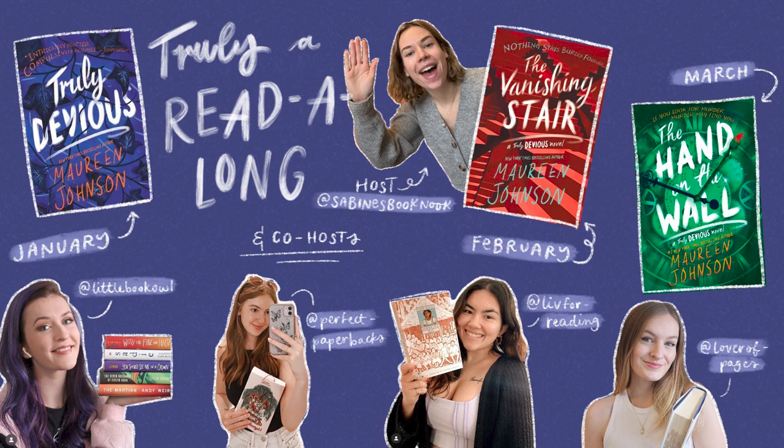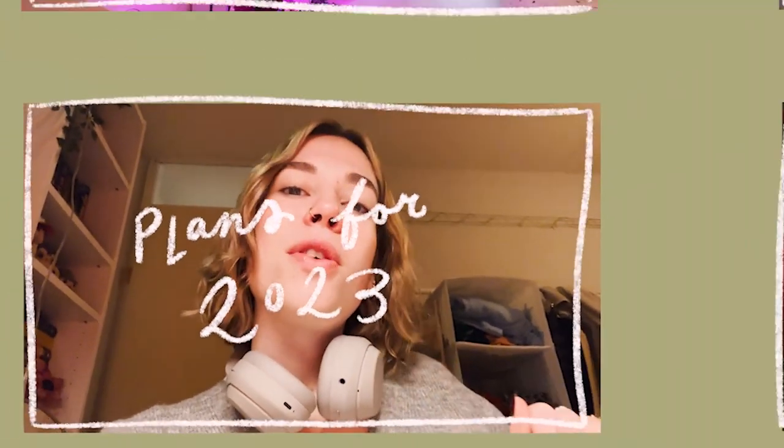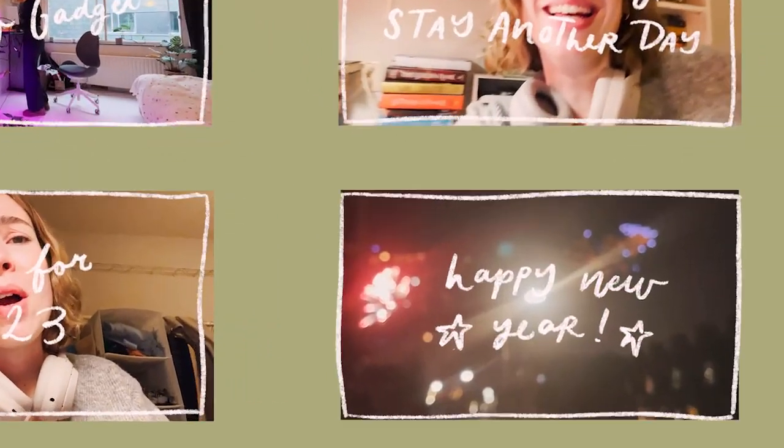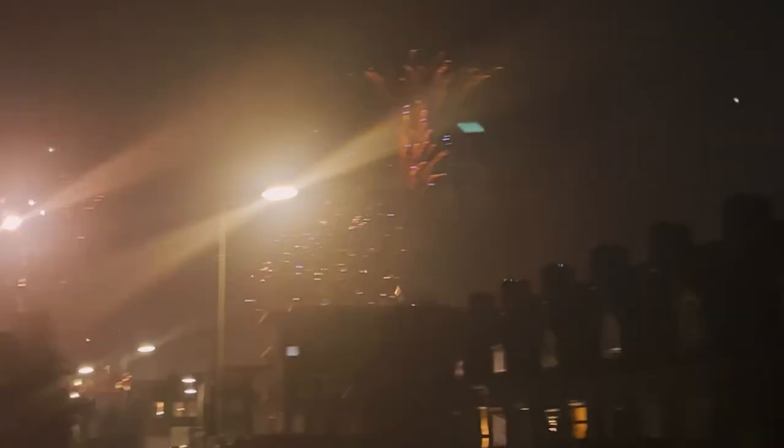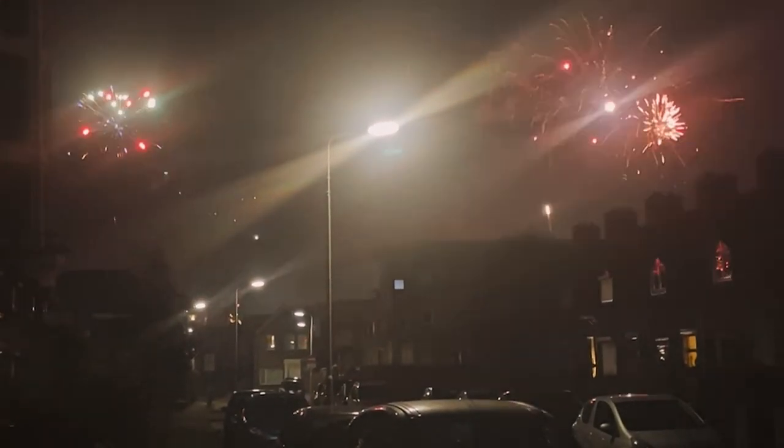I'm hosting a read-along for the Truly Devious trilogy — a YA murder mystery trilogy by Maureen Johnson — together with a couple of other YouTubers, which I'm so excited about. It's been so long since I've hosted any kind of read-along with live shows and discussions. In January we will be reading Truly Devious, in February The Vanishing Stair, and in March The Hand on the Wall. Please join us — I think it will be so much fun to discuss the books together. I really hope all of you will have an amazing 2023. May all of your dreams and wishes come true, and if not, know that there will always be a next year ahead. I'm just wishing you the best and I'm so thankful for every single one of you.